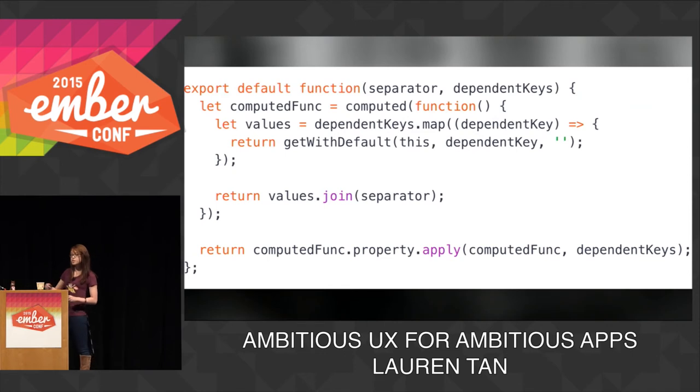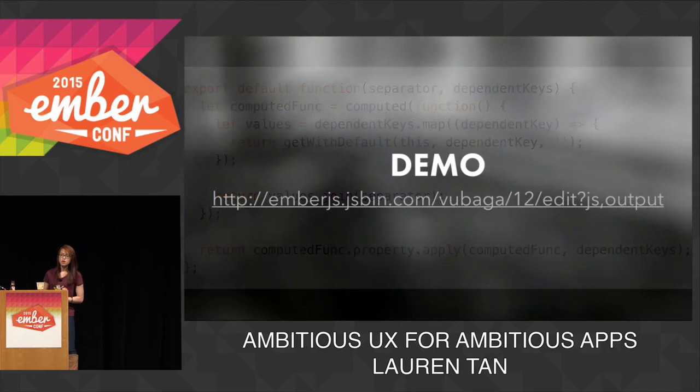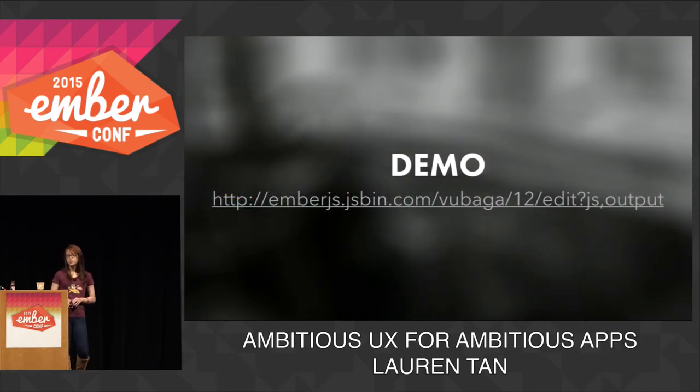So instead of repeating ourselves 100 times, we can write a macro to abstract this. We define a function that takes two arguments: a separator and an array of dependent keys. The computed function maps those dependent key values into an array, and then joins them together with a separator. We need to apply the property method on the computed property with the array of dependent keys in order to observe all those dependent keys. Now this macro will work on any number of properties you pass into it. Here's a quick demo to show you that bindings will still work when values change — you can have a play with this later if you look at the slides.